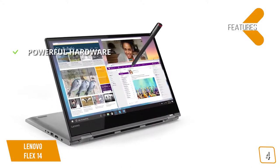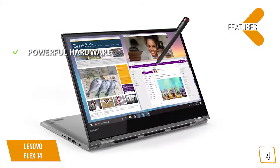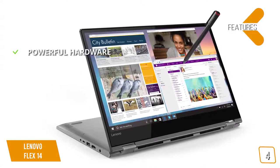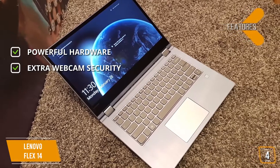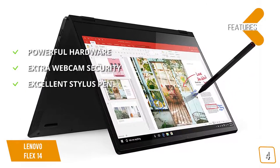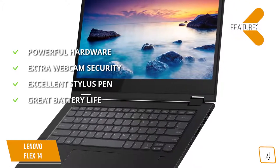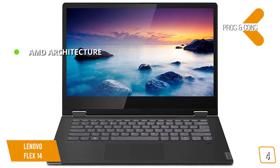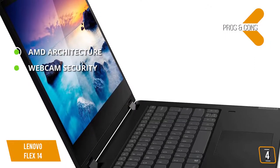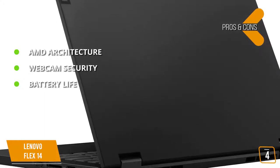Key features include powerful hardware: a 1920x1080 Full HD touchscreen display, AMD Ryzen 5 3500U mobile processor, and Radeon Vega 8 for fast video and photo editing, with HDMI, USB-C, and USB 3.1 inputs. Extra webcam security via the TrueBlock privacy shutter. An excellent included active stylus pen for drawing or note-taking. Great battery life of up to 10 hours with recharge to 80% in one hour. Pros: AMD architecture combining Ryzen CPU and Radeon GPU gives extra horsepower not seen in many competing 2-in-1s. Webcam security offers peace of mind. Battery life of around 8 hours is great given the beefy hardware.